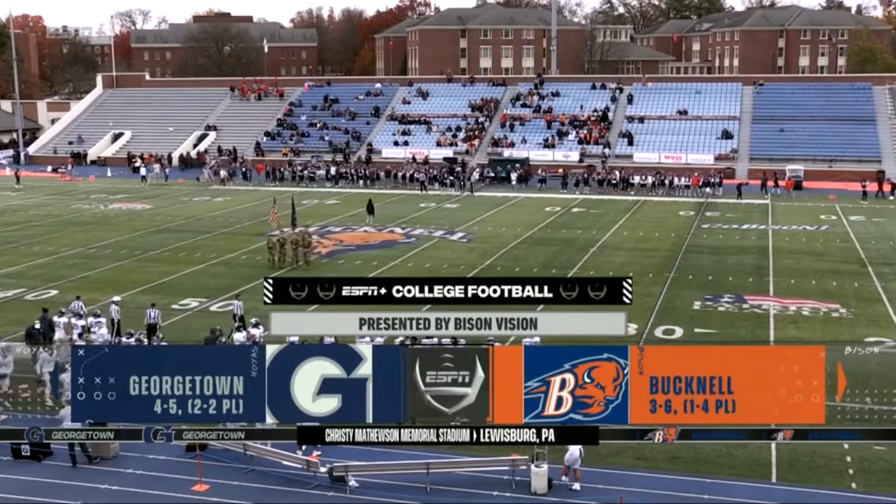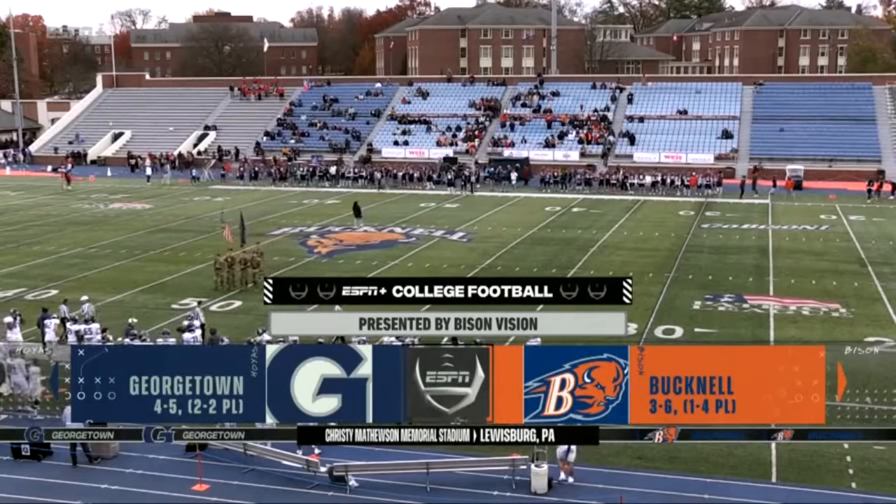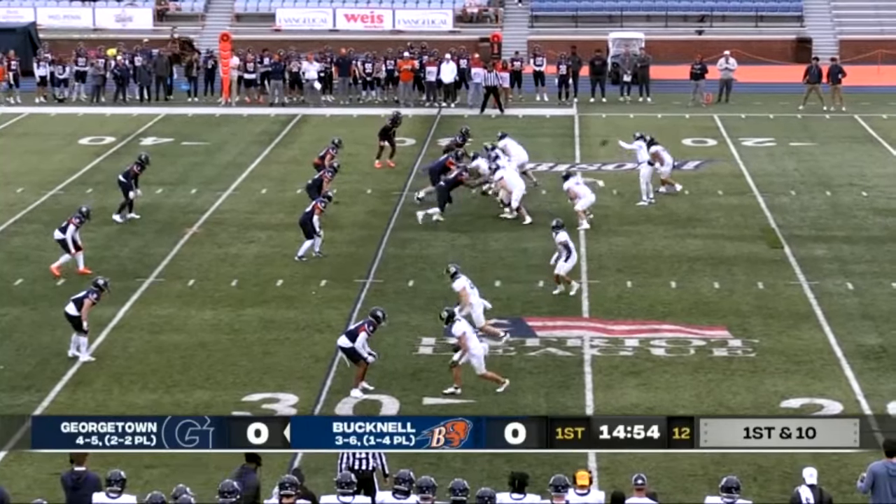Welcome to Bucknell University in Lewisburg, Pennsylvania, for ESPN's presentation of Patriot League football. Today, the Bison — 6-foot, 188-pound senior.